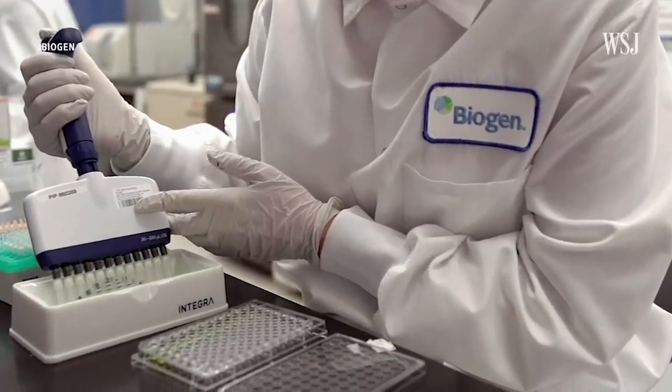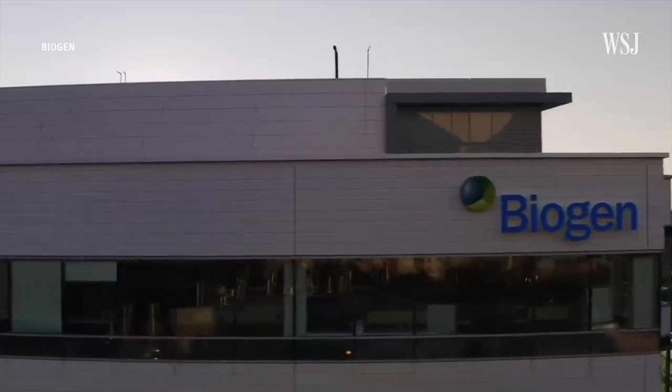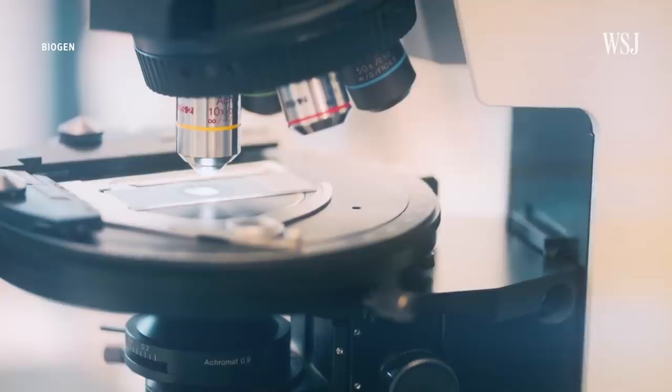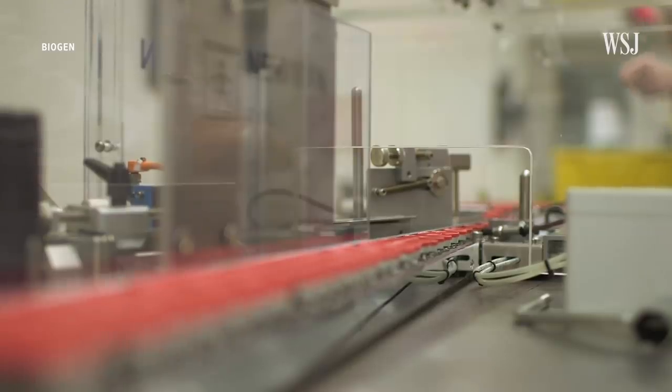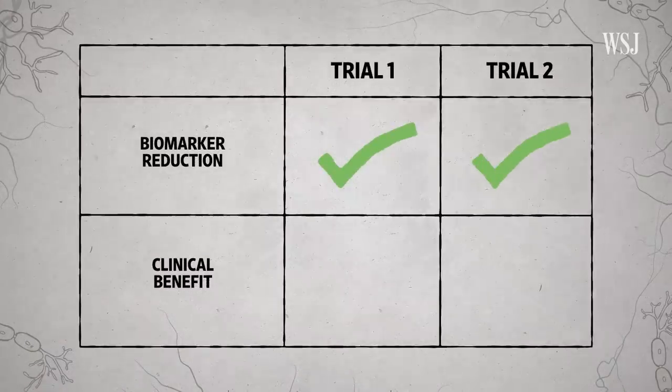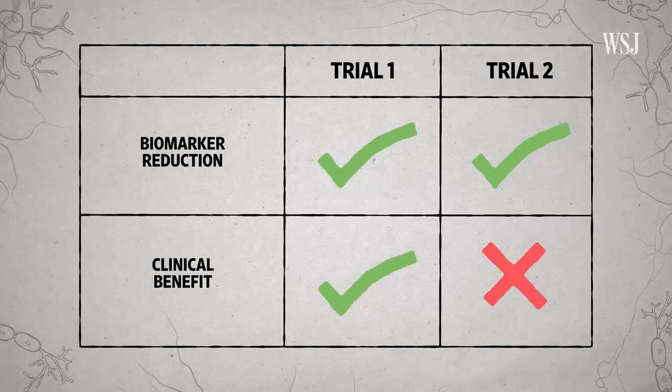Since 2019, the drug has been super controversial. Biogen was running two big phase three trials and then shut them down prematurely because they thought they weren't going to work. Joseph Walker, who covers biotechnology and drug companies and has led reporting on Aduhelm's progress, explained that when they combined all the data for a pooled analysis and then looked at the trials separately, the results were different. Both trials showed the drug was effective at reducing the amount of plaque in the brain, but only one trial showed an effect on patients' decline, slowing symptoms from getting worse by about 22 percent.